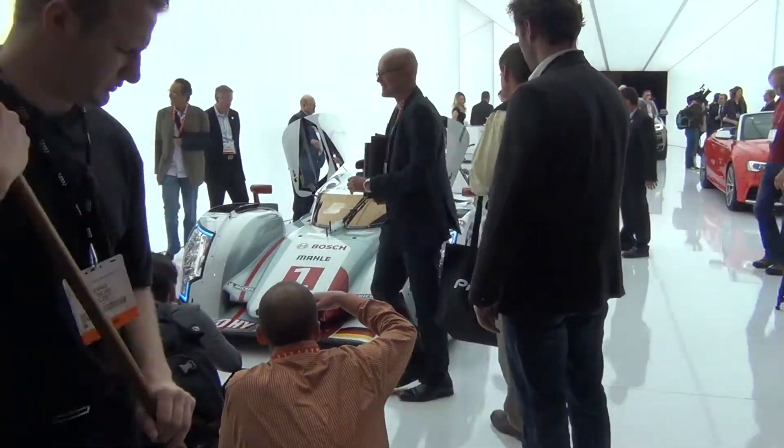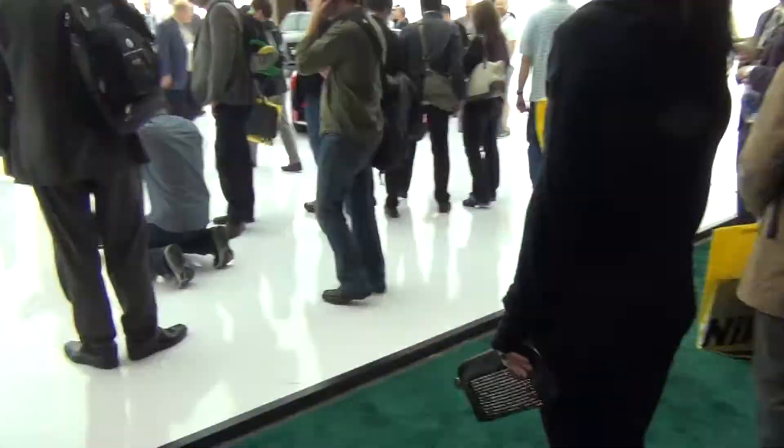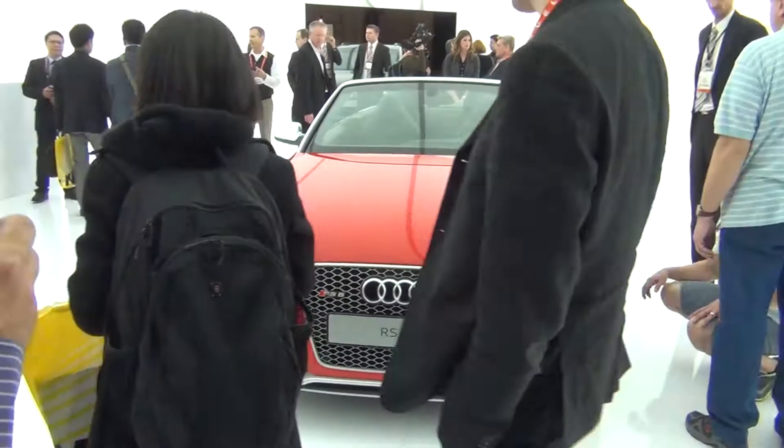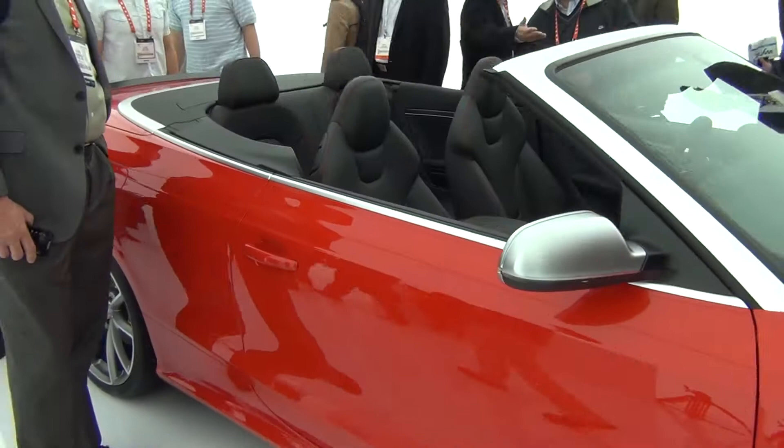Welcome to CES 2013 coverage brought to you by myself, Jack the Bomb, or John as you may know me. First, here we have the Audi booth. Audi always goes over the top with their booth, so it always looks like you're walking into heaven. It's actually really nice.